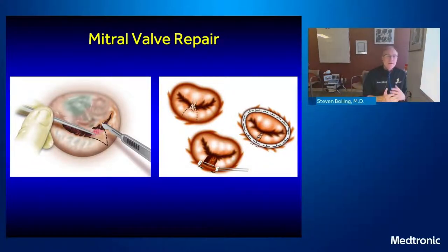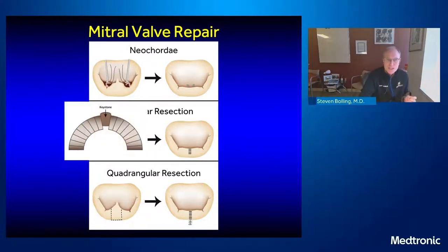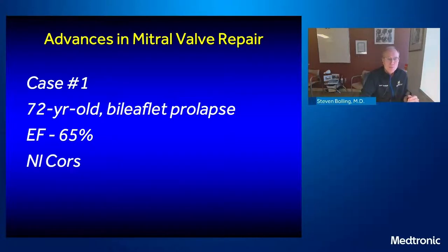Should we do a triangular resection? A quadrangular resection? Should we use neochords? Whether you use neochords, a triangular, a quadrangular, or whatever — if you look at the end result, they all sort of look the same when you're done. That's because they all form an intraventricular keystone below the plane of the annulus. So let's go through a few cases.